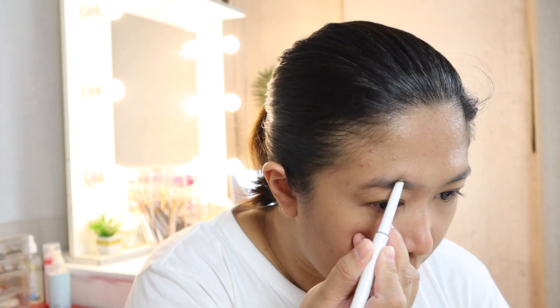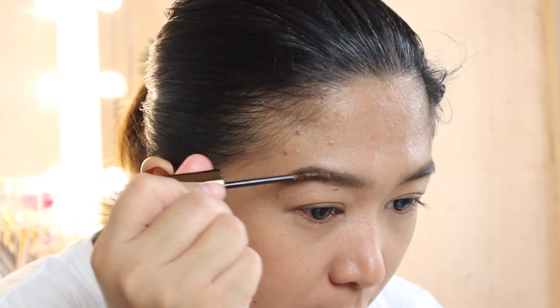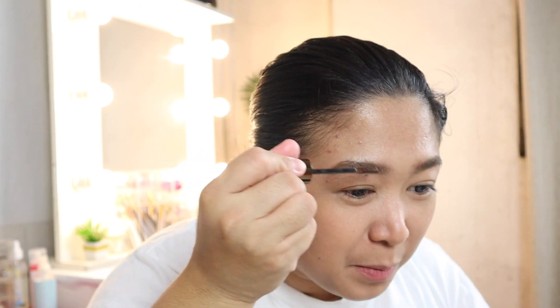After concealer, let's do our brows. After doing the brows, we'll also apply brow mascara. I'm also using Maybelline — it's not intentionally a one-brand makeup look, it just happened that most of what I use is Maybelline. It's very accessible; you can buy it anywhere — online, at the mall. That's why it's what I mostly use.